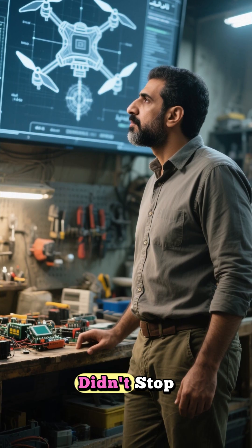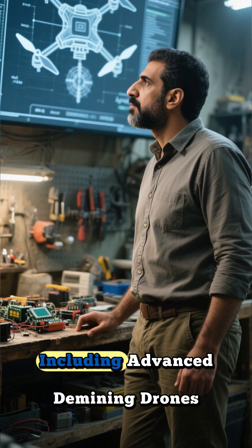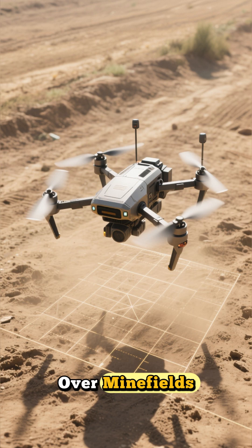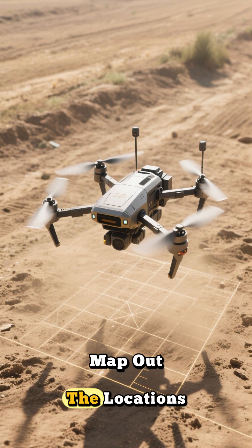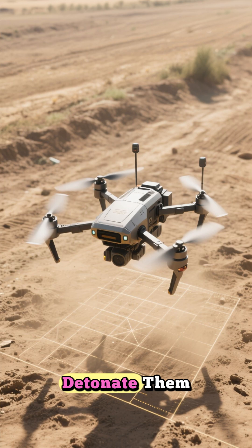From there, the innovation didn't stop. The foundation began developing new technologies, including advanced demining drones. These drones can fly over minefields, scan the area, map out the locations of mines, and then deploy a small robotic arm to safely detonate them.